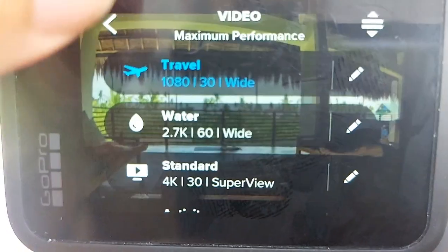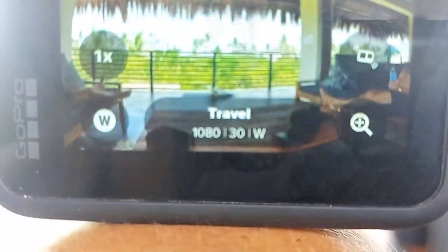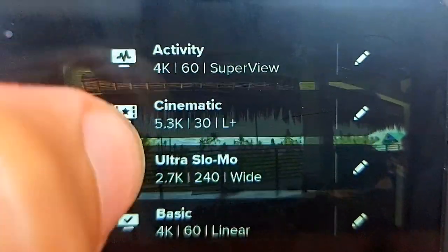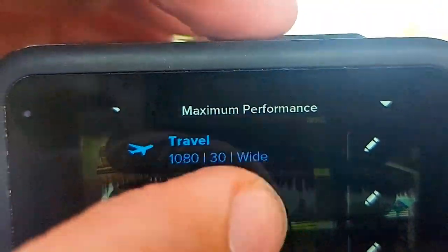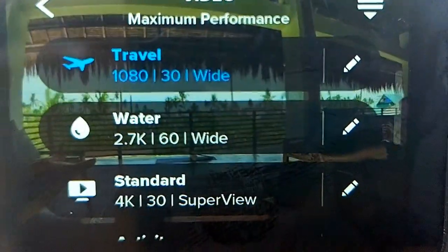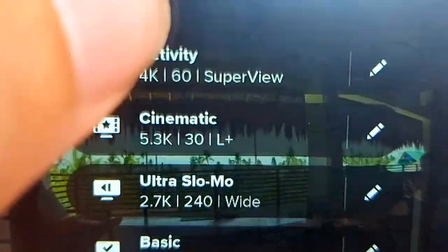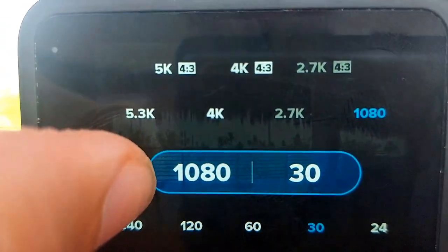It's really easy to change the settings and resolution right here on the back LCD. You can see there are presets that come with the camera, and you can add more. They're very quick and easy to access when you're out in the field. I find it very organized and easy — I usually just use the presets that came with the camera.